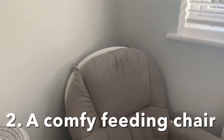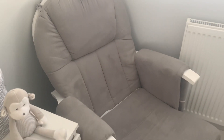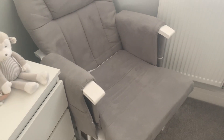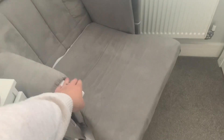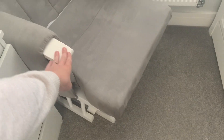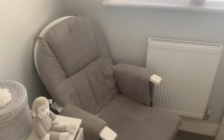That leads me to my next thing: a feeding chair. In my opinion, it's an essential for the nursery. It's something I decided to get about halfway through my pregnancy — it wasn't originally on my list — but honestly we would not have been without it. It's from Tutti Bambini, it rocks, it came with a footstool, and it is the comfiest chair I have ever sat in.